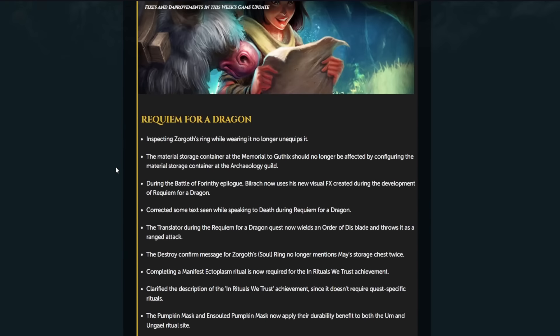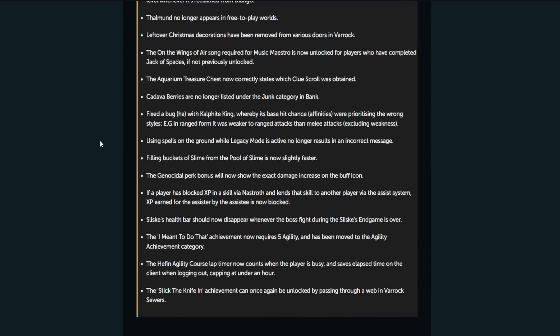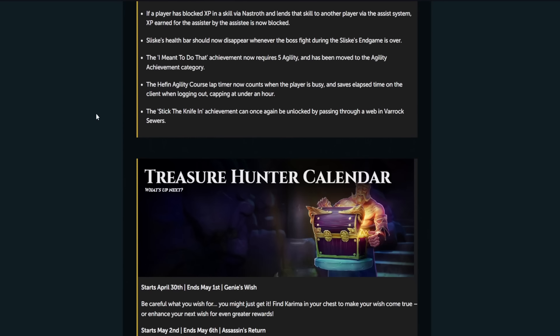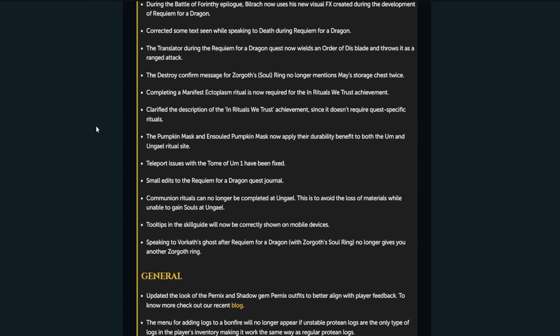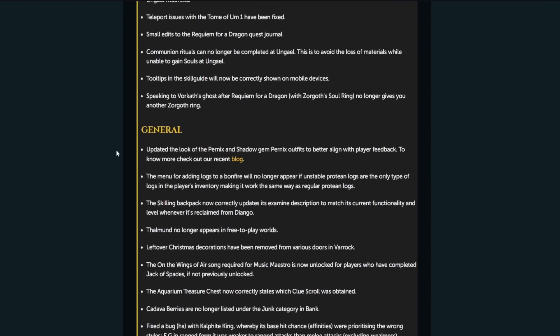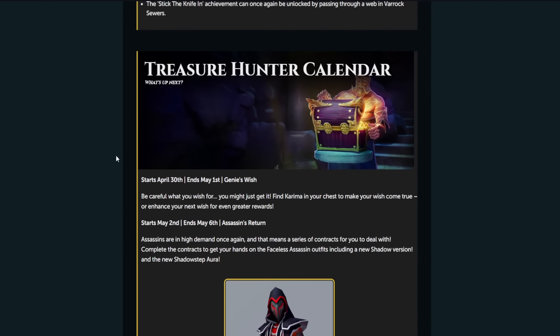There's nothing epic or amazing or overly exciting in here. The Pernix one maybe you guys will like. It's pretty cool. But otherwise, there's just a lot of fixes — a lot of patches for sure. There's a lot of little bug fixes, but yeah, it's just bugs and stuff.